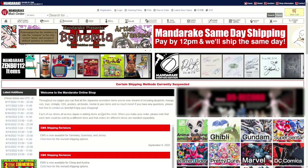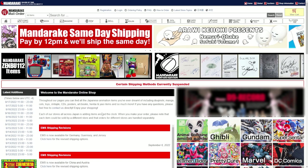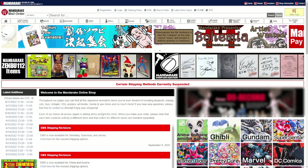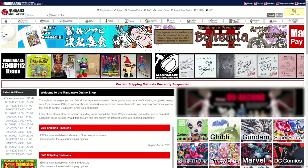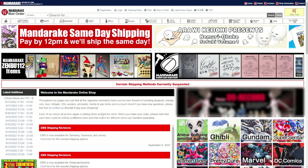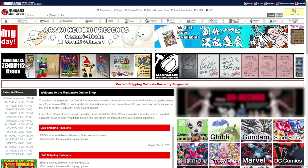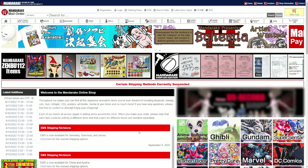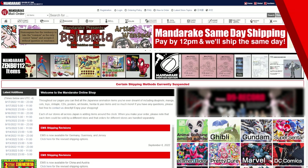Definitely give Mandrake a try. You can find literally anything and everything here — pre-orders you missed, Tamashii web exclusives, and everything in between. Shipping is not bad at all — pretty standard. That's why Mandrake is in my top five when it comes to importing action figures.